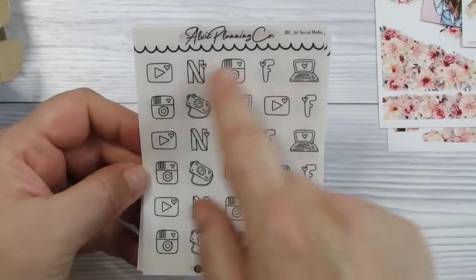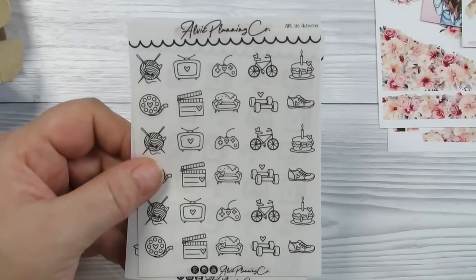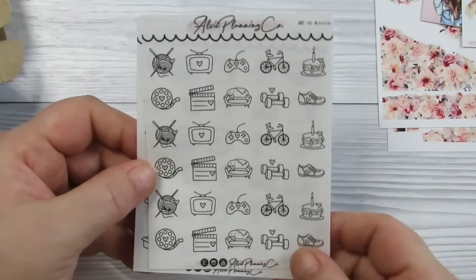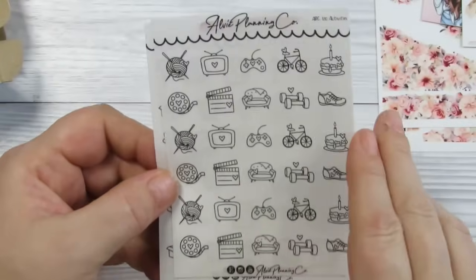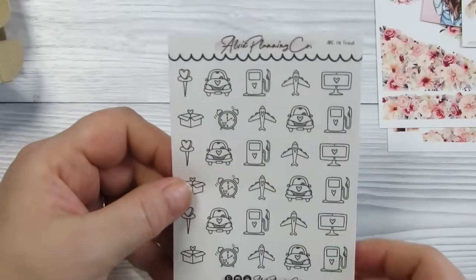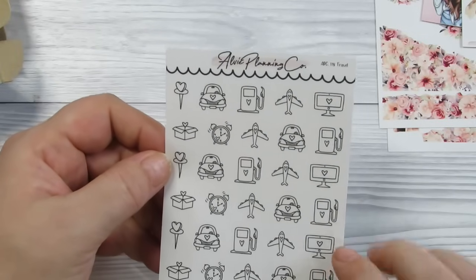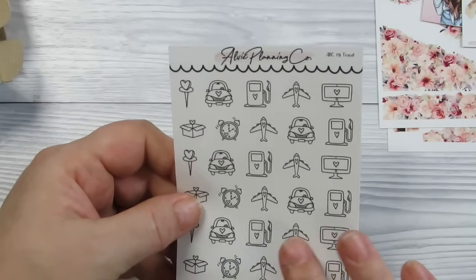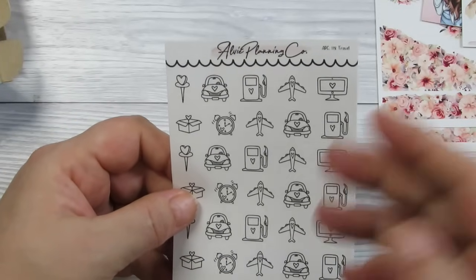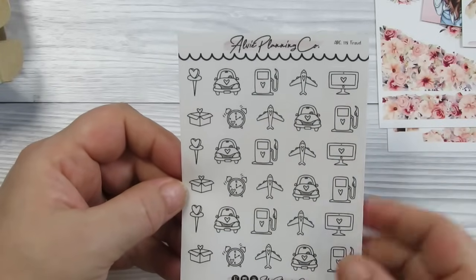Next up we've got social media — I get these as individuals because I absolutely hammer them, but if you get them as a sheet, this is how they come. Then we have activities: I use the trainers for school runs, the filming icons for filming days. This is travel: filling up petrol, a car, an aeroplane. It would be nice to see a push bike added and suitcases — no packing stickers on there.